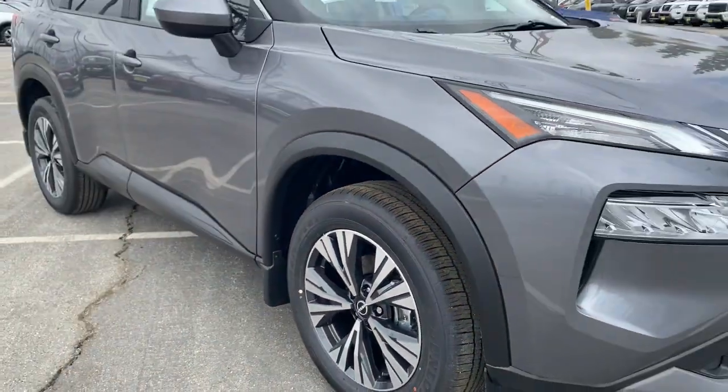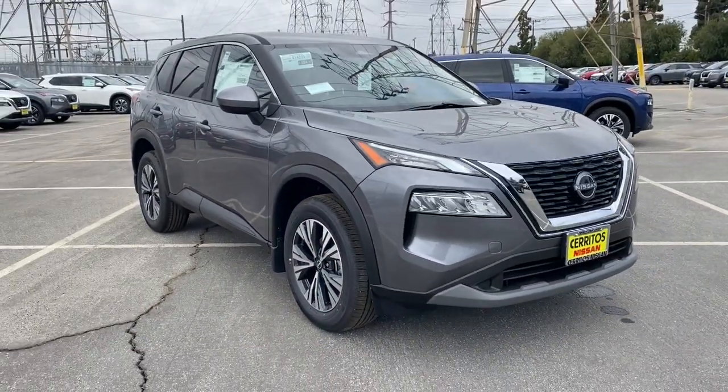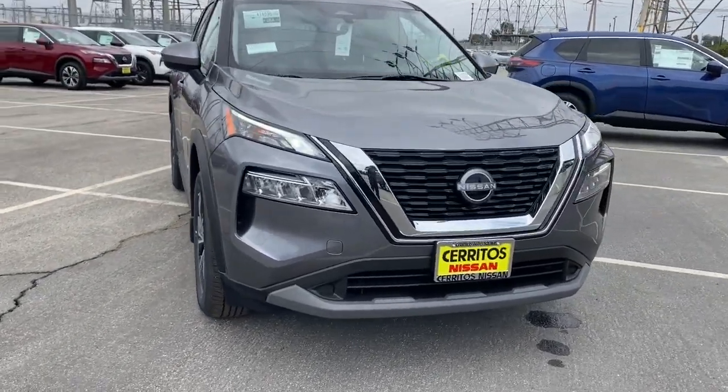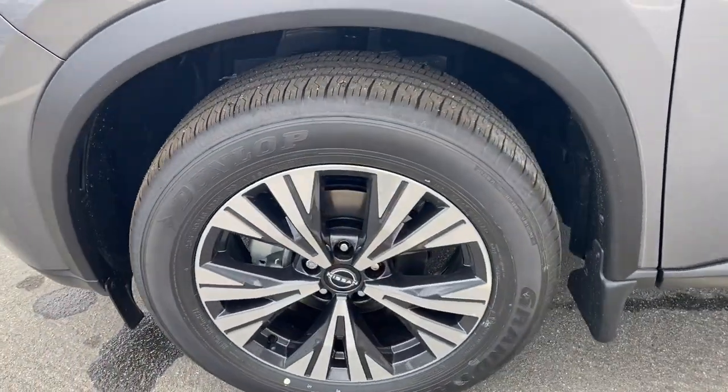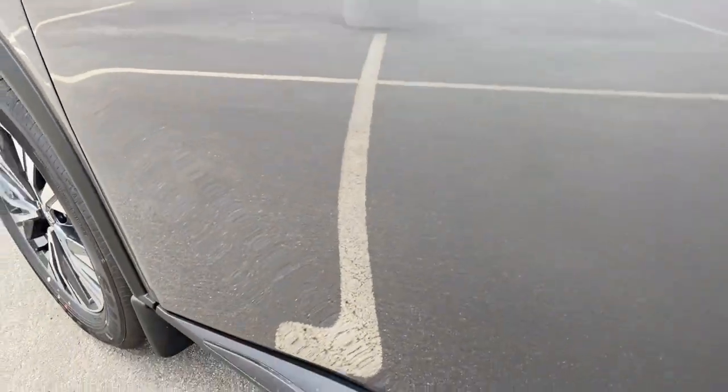Lane Departure Warning, Keyless Entry, Backup Camera, Satellite Radio, Heated Mirrors, Keyless Start, Adaptive Cruise Control, Lane Keeping Assist, Remote Engine Start, Aluminum Wheels.